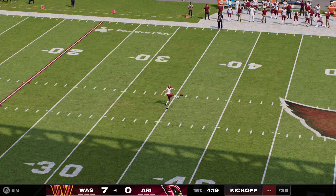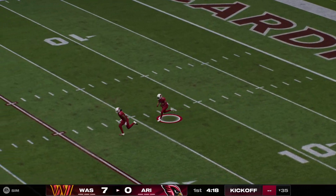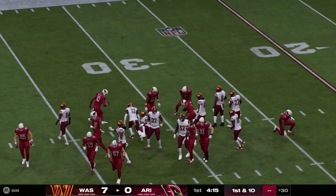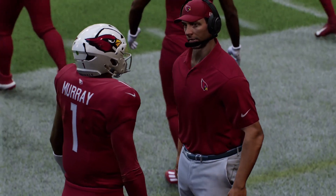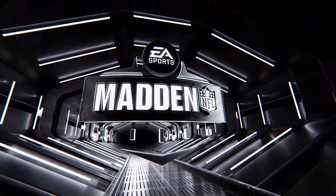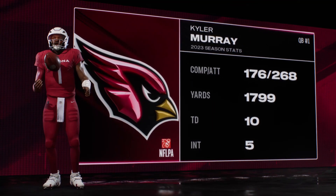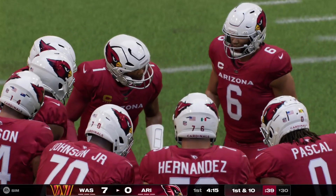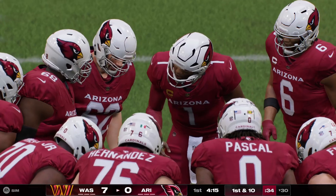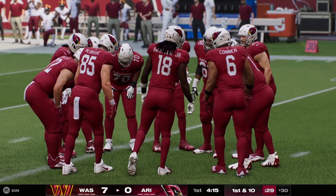Following the touchdown, here's Seibert now to kick it off, and a nice return sets him up pretty good right at the 30-yard line. The Cardinals offense heading out, and they do so behind Kyler Murray, their dynamic quarterback in his sixth season from Oklahoma. Now that he's back at full health, they're expecting Kyler to get back to being the superstar playmaker that they drafted. Make no mistake about it — when he's fully healthy, there aren't many quarterbacks who are as dynamic as he is.